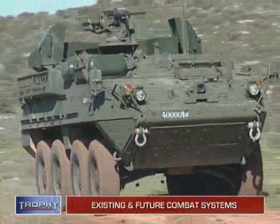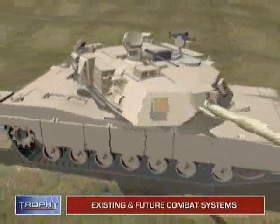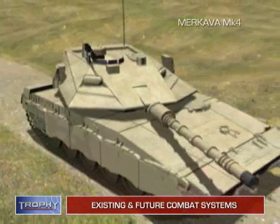Trophy was designed for current as well as future combat systems, increasing platform protection while reducing vehicle weight.